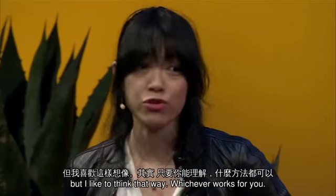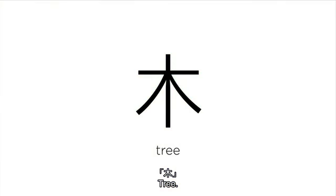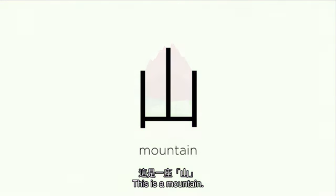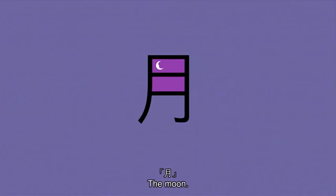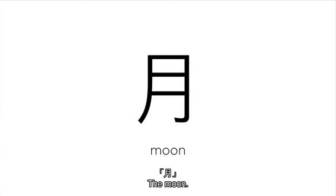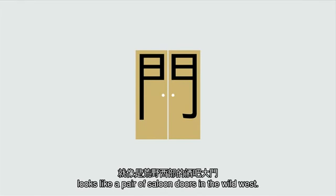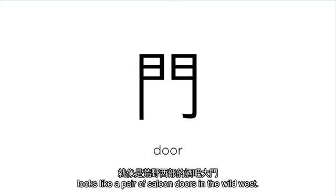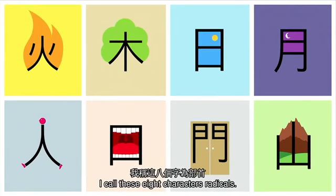This is a tree. Tree. This is the mountain. The sun. The moon. The symbol of the door looks like a pair of salon doors in the Wild West. I call these eight characters radicals — they are the building blocks for you to create lots more characters.